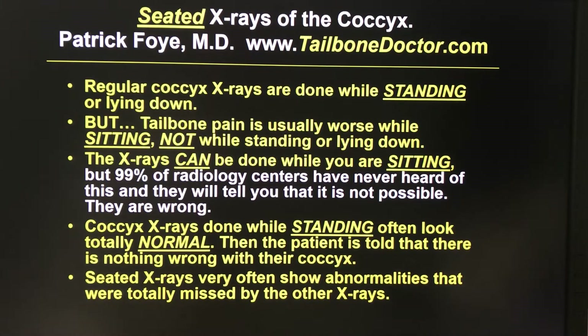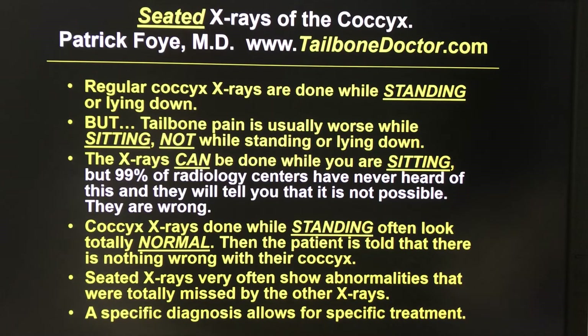The seated x-rays — x-rays done while sitting — very often will show substantial abnormalities that were totally missed on the other x-rays. Having a specific diagnosis is incredibly important because that's what allows for a specific treatment for a specific patient. So it is extremely important to have the sitting x-rays done to detect the abnormalities.